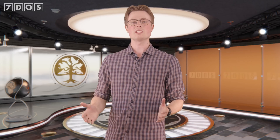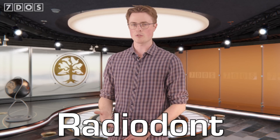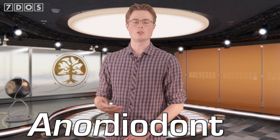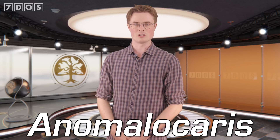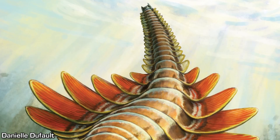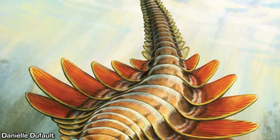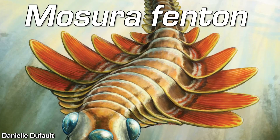Our top story this week is the fantastic discovery of a new species of Radiodont, a group of very ancient arthropods that includes the famous Anomalocaris, along with a multitude of other prehistoric oddities, such as the filter-feeding Tamesiocaris and Aedrocasis. Now, paleontologists have added another member to this fascinating lineage of swimming arthropods — a species they have named Mosura fentonii.